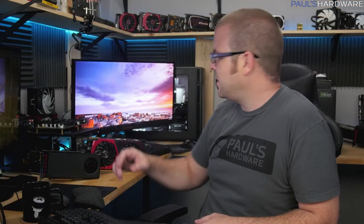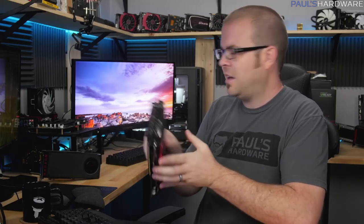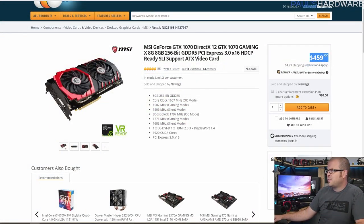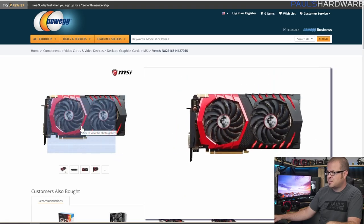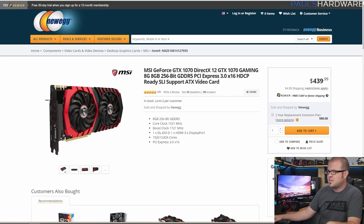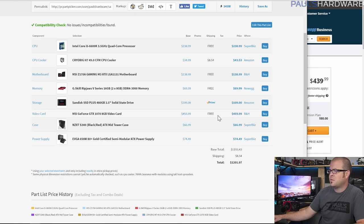Moving on to the graphics card — this is the MSI GTX 1070 Gaming X, which I actually have and did an SLI test with. They also have just a Gaming version. The reference cards are supposed to be $380, but this Gaming X is $460, overclocked right out of the box. You could get the Gaming version for $440 — it looks exactly the same, doesn't have RGB lighting, but you can overclock it yourself and get the same performance for $20 less. That might be the better option, though I have the Gaming X listed here.